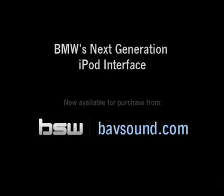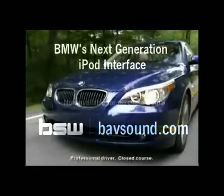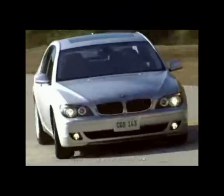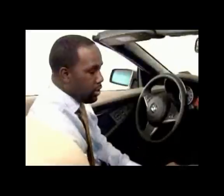Here at BMW, we are pleased to announce our next-generation iPod interface for use on the 3 Series, 5 Series, 6 Series, and 7 Series vehicles. To use the vehicle interface, we will first start by simply connecting your iPod into the glove box.